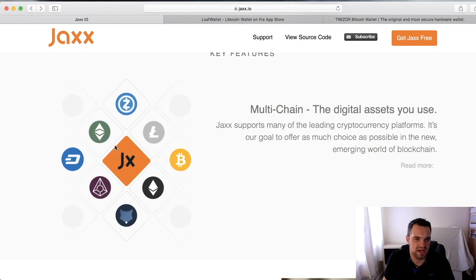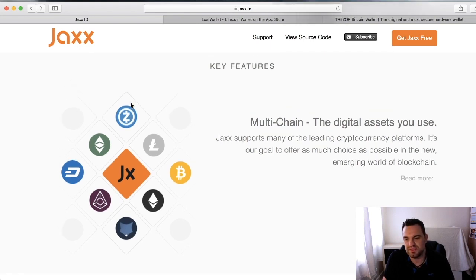One thing I really like about Jaxx is that it supports a whole variety of coins. All your big ones — Dash, Ethereum, Bitcoin, Litecoin, Zcash — and there are many more, like Civic. They keep adding coins to it, which is great.